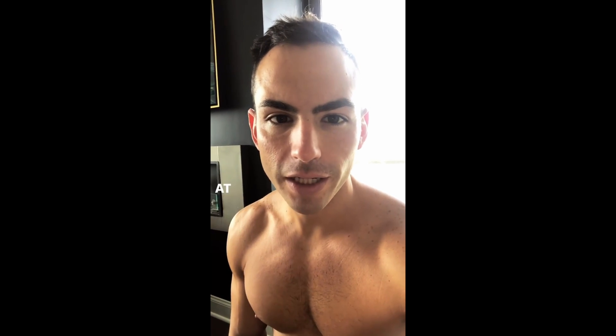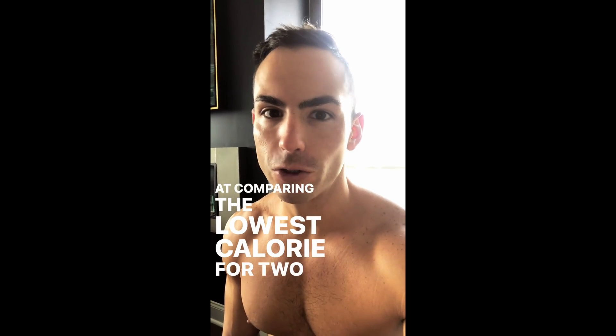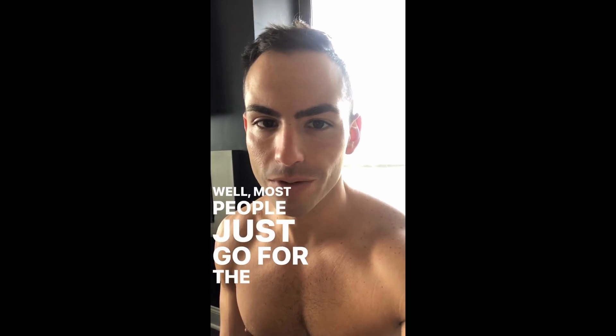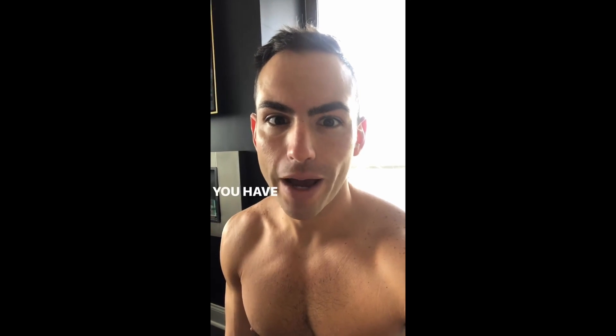Let's say you're at the grocery store comparing the lowest calorie option between two different types of waffle mix. One box says 150 calories, big and bold right on the label, and the other says 90 calories. Most people just go for the lowest number — but you have to look at the serving size.